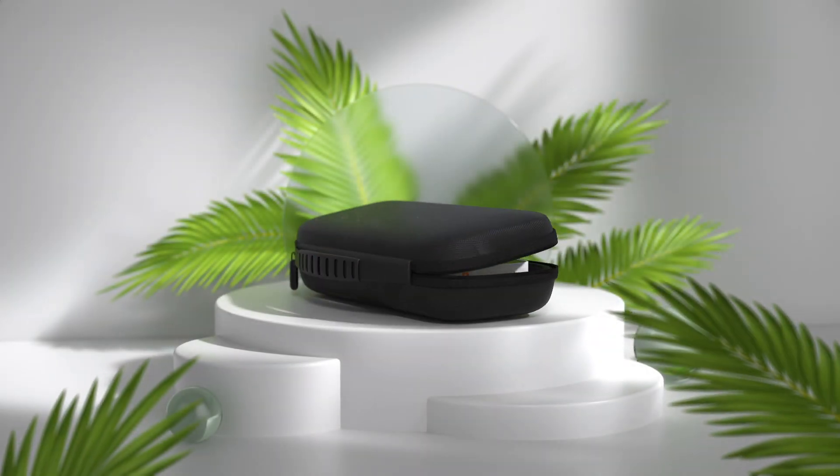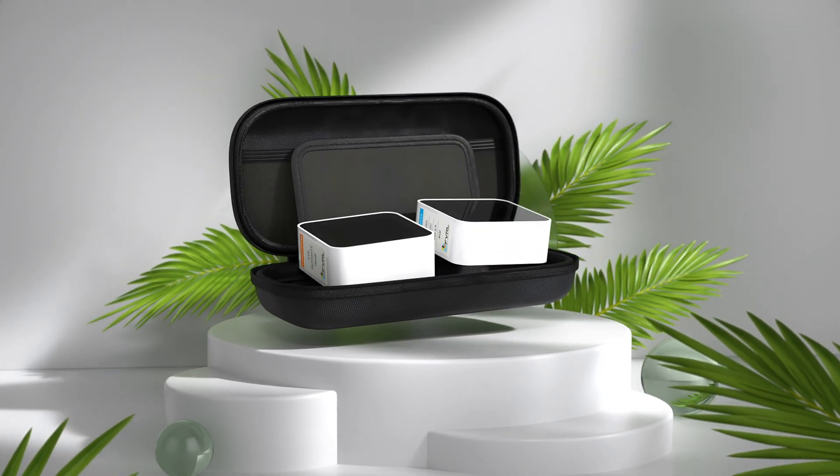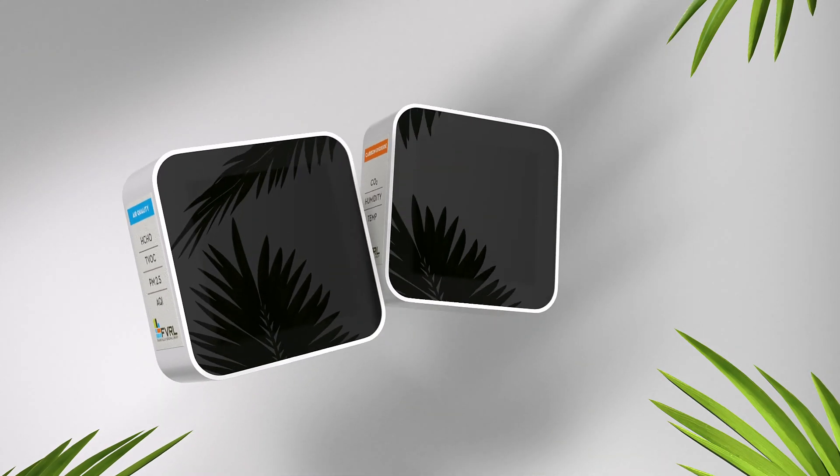Wondering about your indoor air quality? Fraser Valley Regional Library can help you answer that question with its newest playground item: air quality monitor kits.